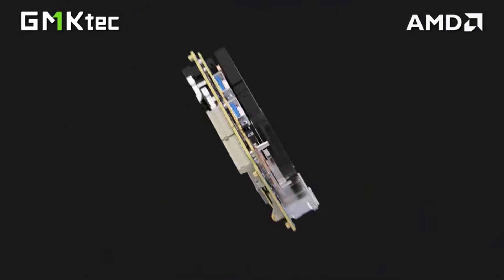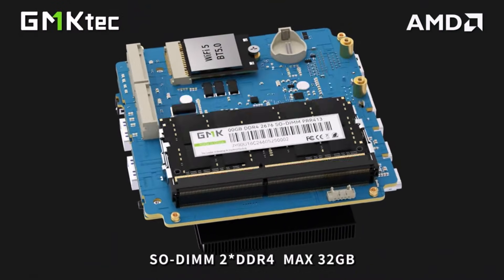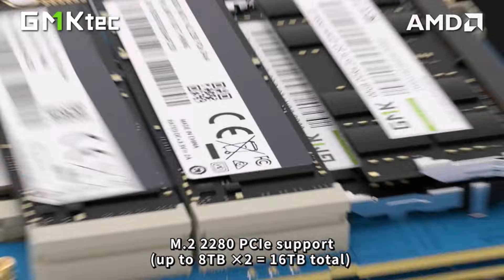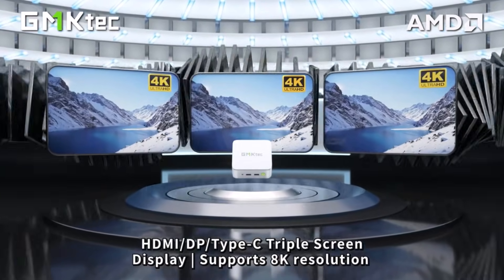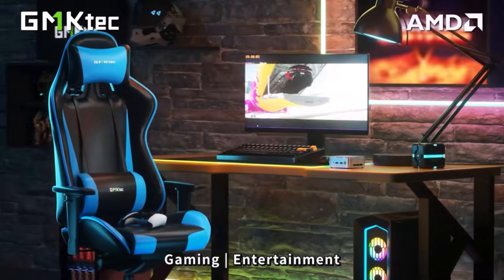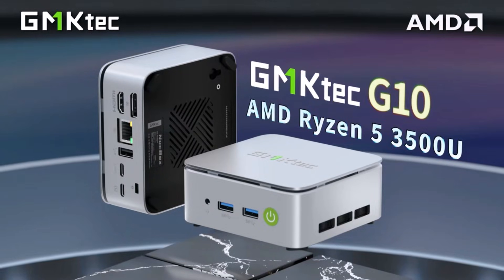While it's not built for heavy gaming, light games and casual use run fine. Setup is straightforward — just plug it in and start working without fuss. Final Verdict: A dependable Mini PC for students and home users who want smooth daily performance in a small, quiet, and easy-to-use system.